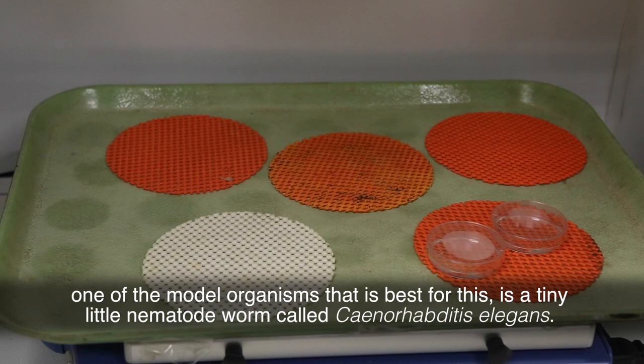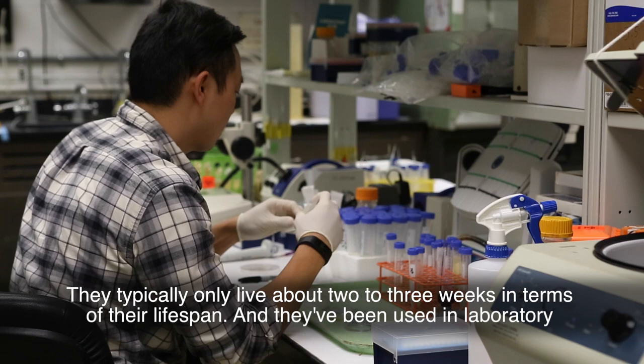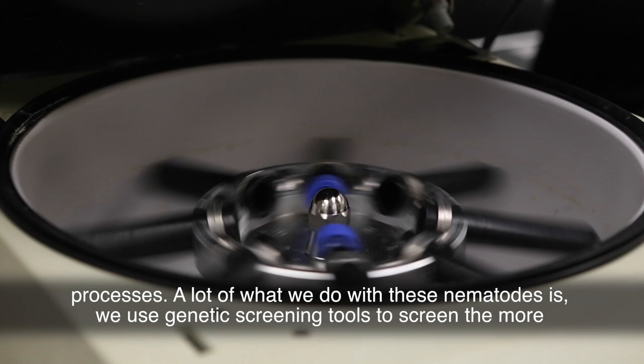One of the model organisms best suited for this is a tiny nematode worm called Caenorhabditis elegans. They're only about one millimeter long and we can grow them in large quantities very rapidly in the lab. They typically only live about two to three weeks, and they've been used in laboratory settings for 40 or 50 years now. There's a whole range of tools available for manipulating individual genetic pathways and studying how that influences the aging and longevity processes.